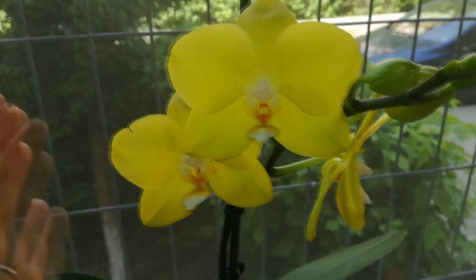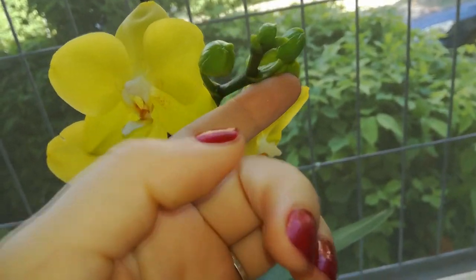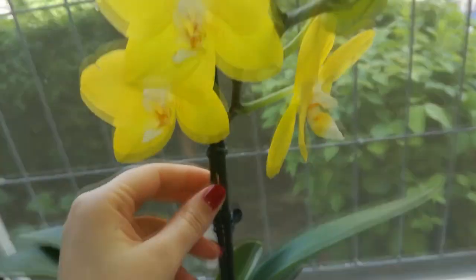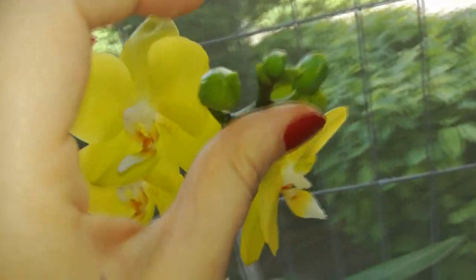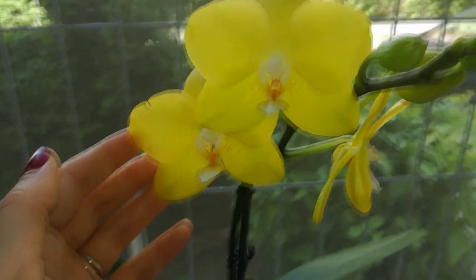I remember I purchased her about two years ago and she was very sick at that time, she didn't have a good root system. Now she is producing a huge spike — I can see the spike is quite thick so I suspect she'll produce more and more blooms.